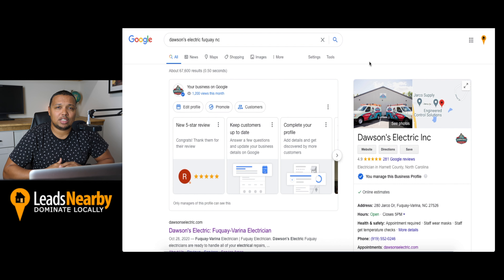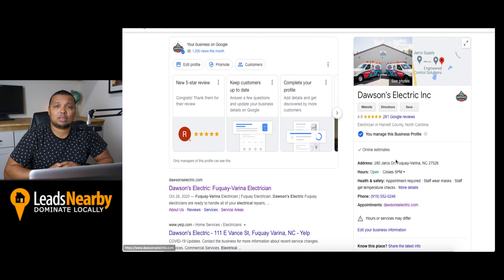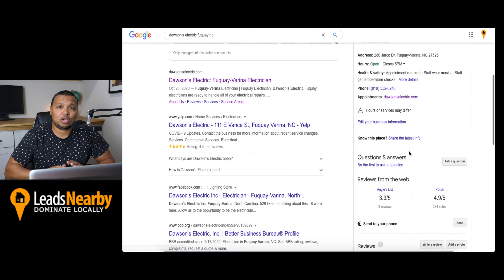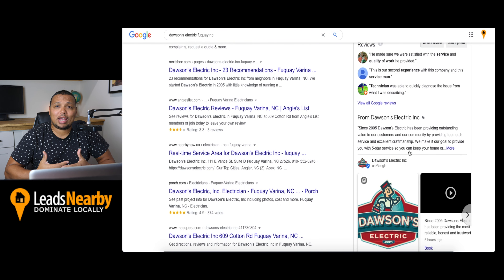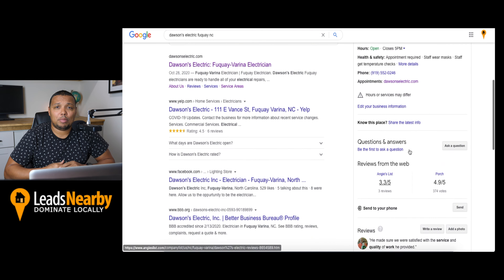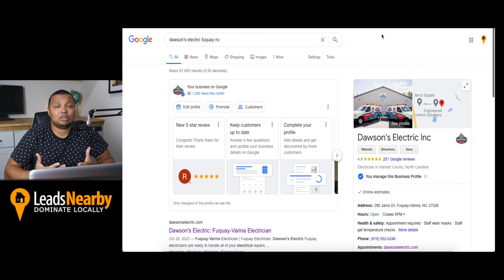And finally, at number one on our list, we have Google My Business. Google My Business can help potential leads find your business if they're doing a search on Google or using Google Maps. So if you haven't already, be sure to claim or create your Google My Business listing and optimize it to attract leads to your business. The best part is that it doesn't cost anything to use Google My Business, which means you can get contractor leads for free.